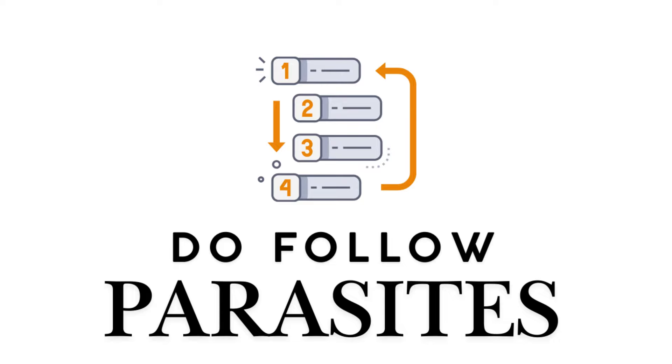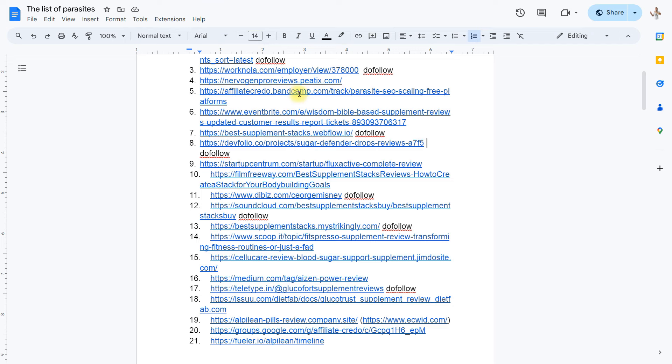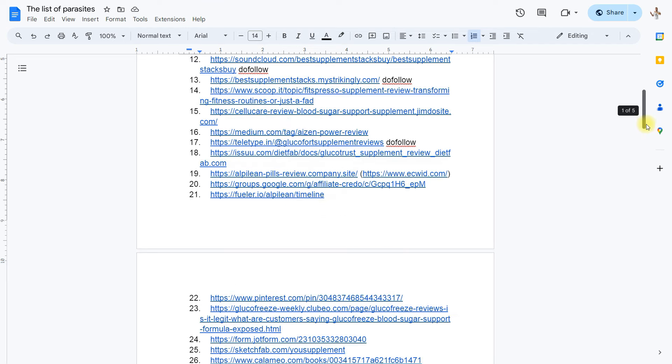Fourth, cross-linking free do-follow parasites. Available to everyone, this method uses platforms that don't block internal link indexing. I provide a list of the top 80 parasites to system members, many of which support follow links.